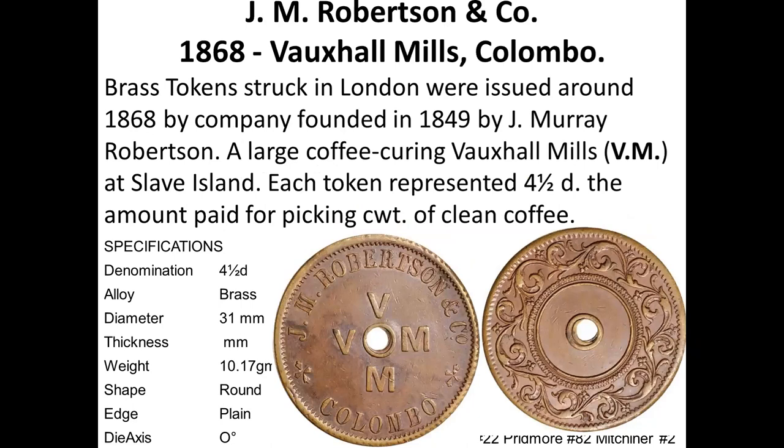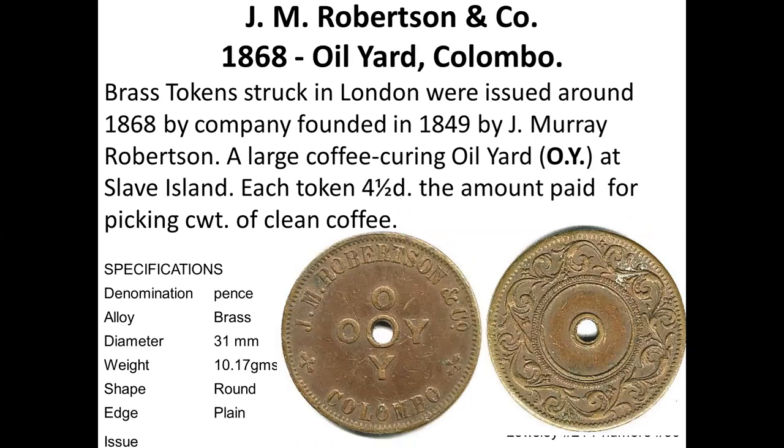This is an interesting token — VOM for Vauxhall Mills — with a beautiful design on the other side from JM Robertson and Company. They had two companies: an oil mill and an oil yard, marked OY, and the design of the token is the same for both.